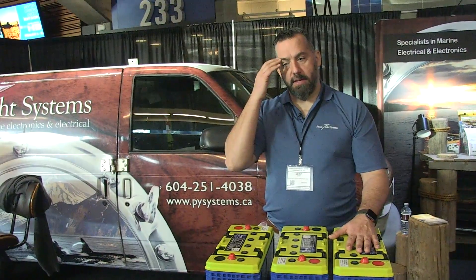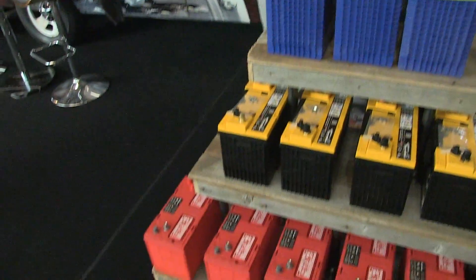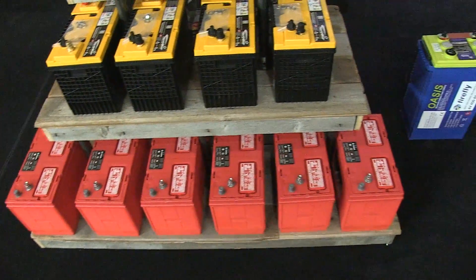So when you're making your purchase decision, the amount of usable amp-hour capacity from each battery means you can literally buy three Firefly batteries, or you can buy six flooded lead acid batteries, and at the end you're going to have the same amount of usable battery capacity.